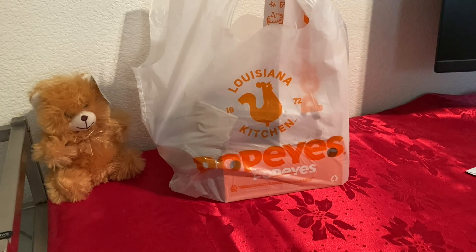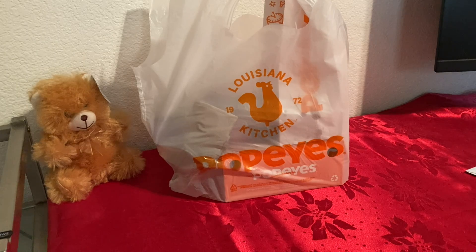Hello everyone. Today I've been craving some fried chicken, so I'm gonna try some fried chicken from Popeyes. I got their app and I noticed that they had a deal for five-piece chicken, two sides, and two biscuits for $8.99. So I had to go with that. It's called 2 Can Dine, I believe.